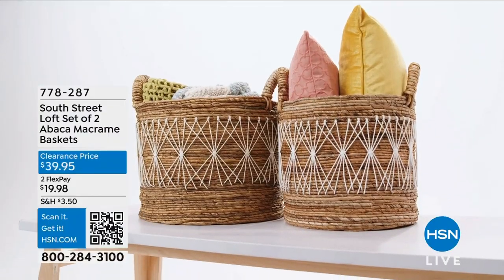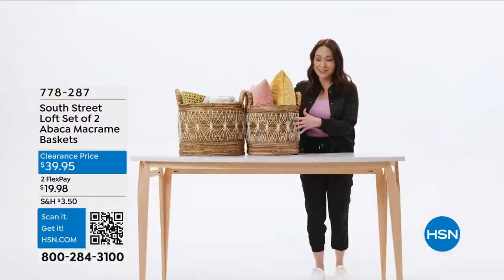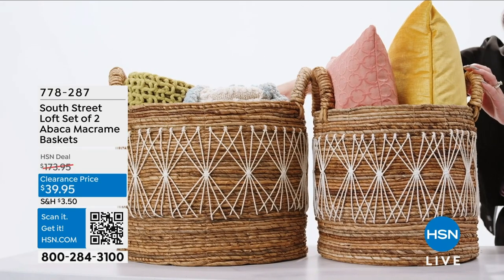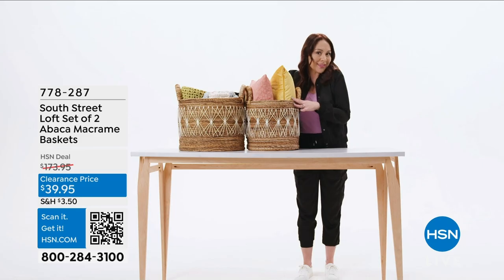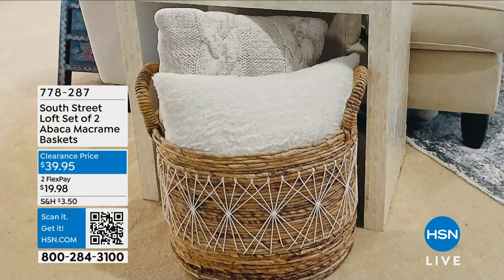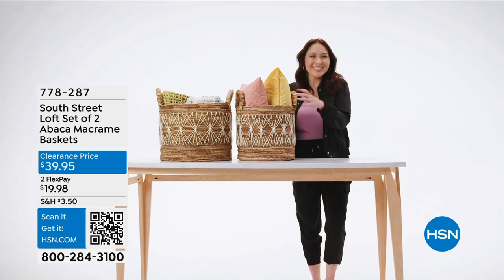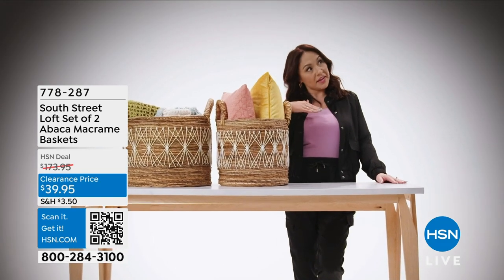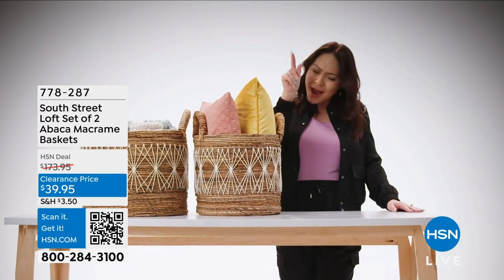Keep your home organized and cute with this set of two abaca macramé baskets from South Street Loft. You get two different sizes. They have a beautiful bohemian vibe — I like to put pillows in one and blankets in the other. I have these in my living room and bedroom, and I can even fill them with toys for my son's room. They function as a decorative piece, and they're exclusive to HSN.